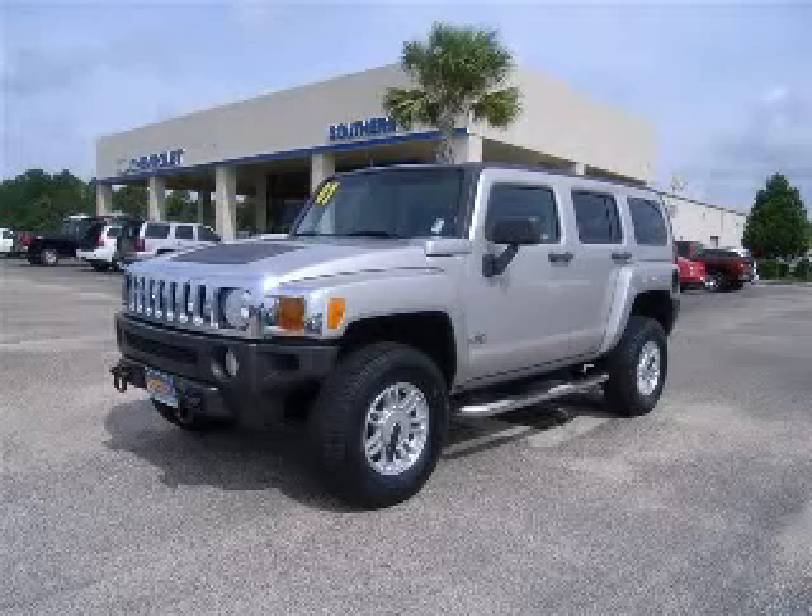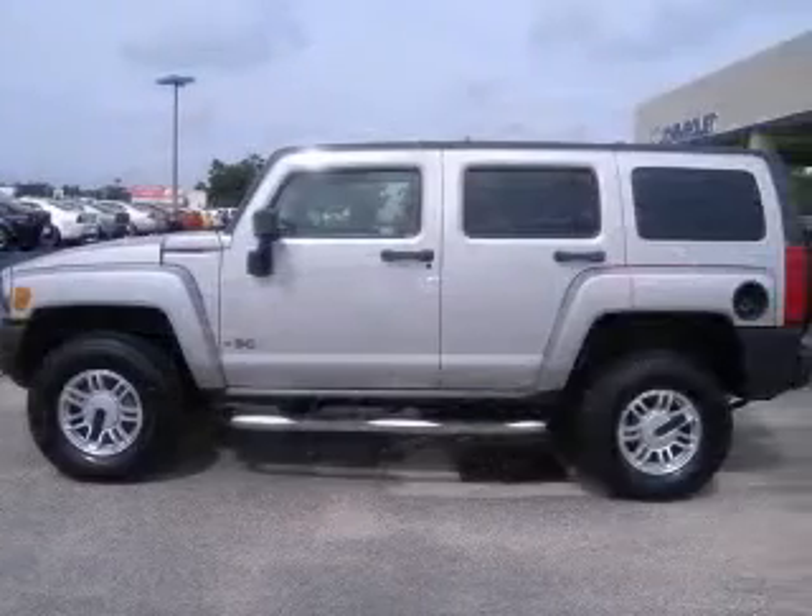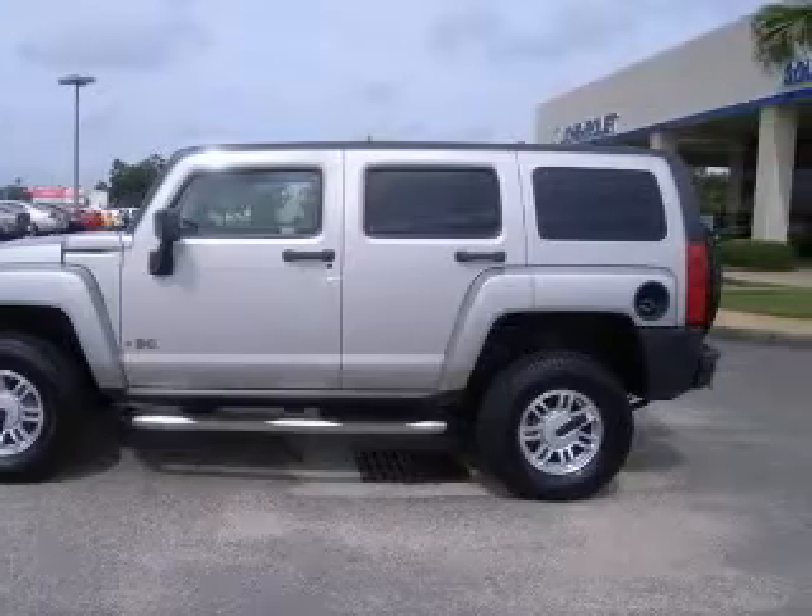We are proud to present this excellent 2006 Hummer H3. This H3 has a 5-cylinder engine and an automatic transmission.